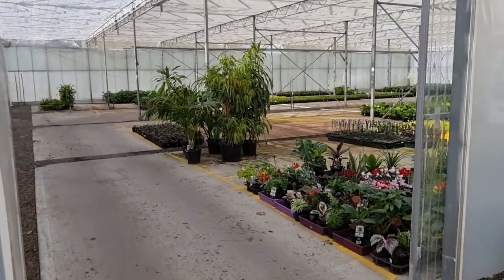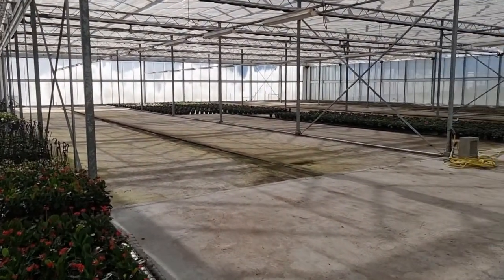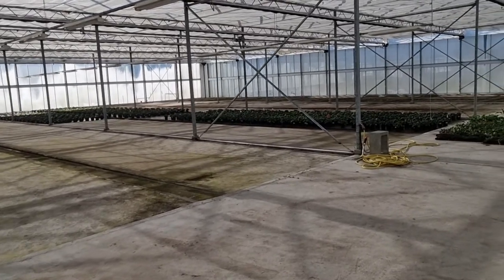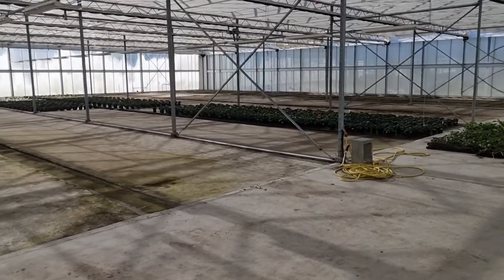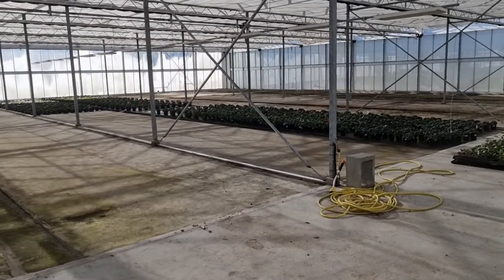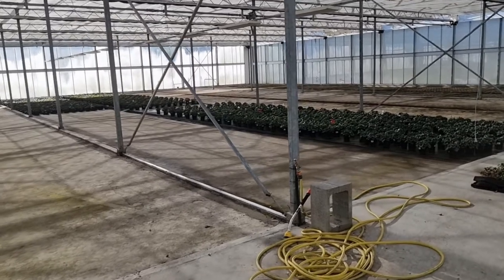Now, in one particular section of the greenhouse here, we have the ebb and flow floor, which we use for our poinsettia crop, which we obviously do for the Christmas market. This floor will allow us to flood-irrigate the crop, which is pretty important for poinsettias.